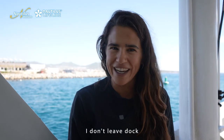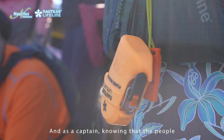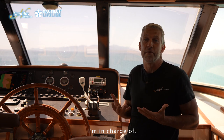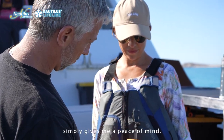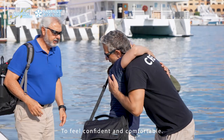I don't leave dock without my lifelines for me and all my guests. As a captain, knowing that the people whose safety I'm responsible for have this device simply gives me a peace of mind. It allows me to feel confident and comfortable.